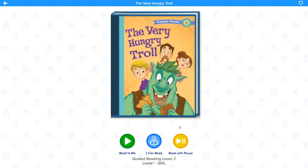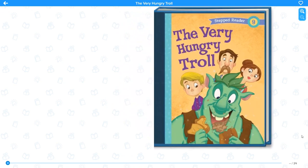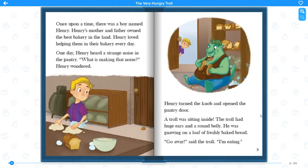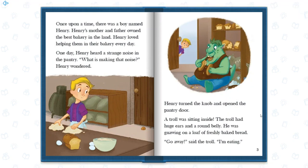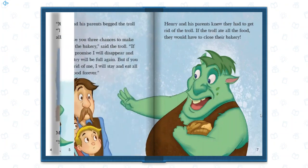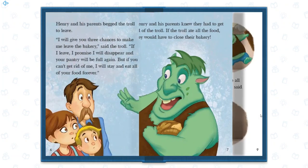The program definitely has a lot of books to choose from, so your child should be able to find plenty to keep them interested. I wish they had more parental settings and a way to lock certain books that you don't want your child to read — not that I saw anything bad, but with so many books you can't possibly know everything that's available.